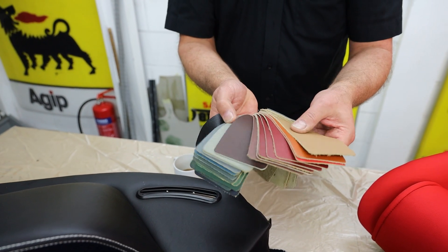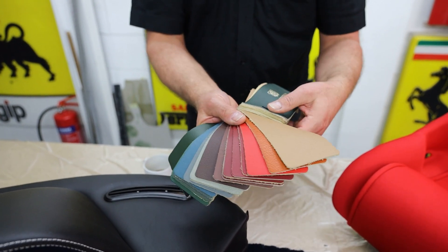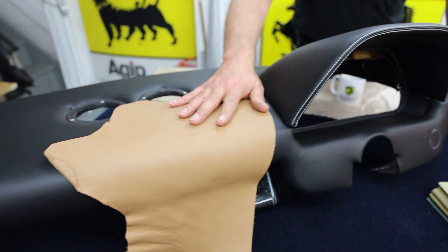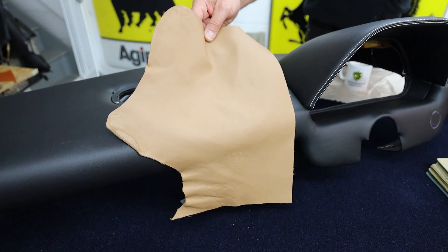We went through the options of which way to go — the blues, the greens, the lights, the darks — and eventually we ended up on tan. So decision made: Vaumol tan leather.